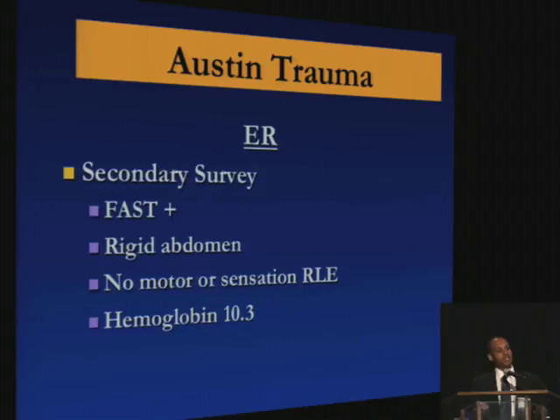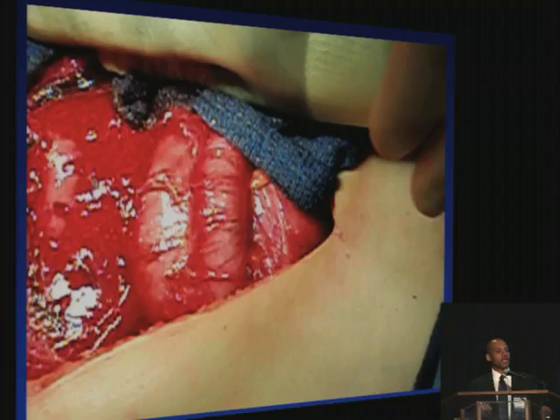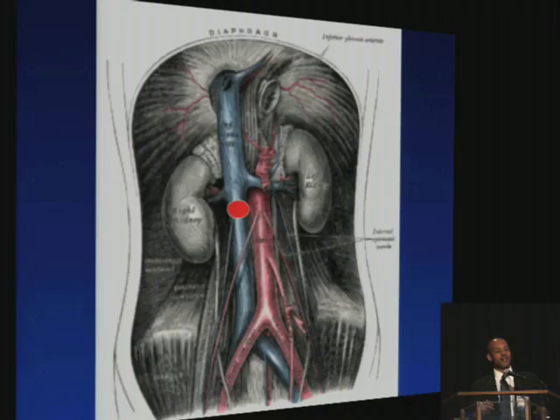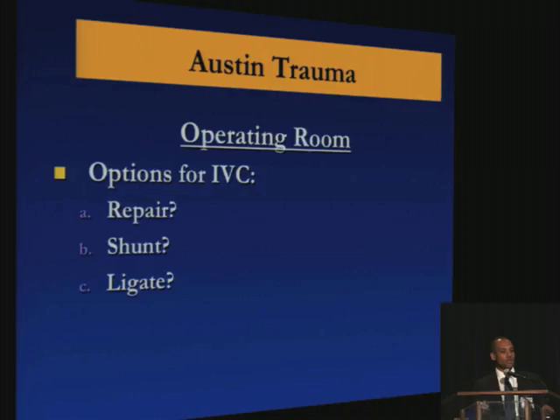His FAST was positive. He's hypotensive with a rigid abdomen. Here's his KUB, which shows the projectile. He was taken to the operating room, and here's his hematoma. It's a retroperitoneal hematoma — so we finally got in, and here's the injury. It's an IVC injury below the renals. Our options were repair, shunt, and ligation.